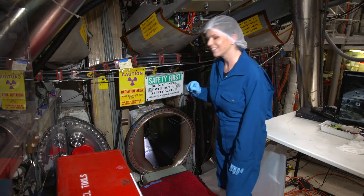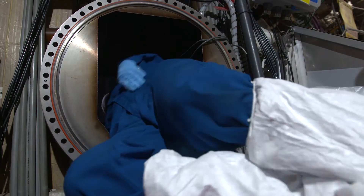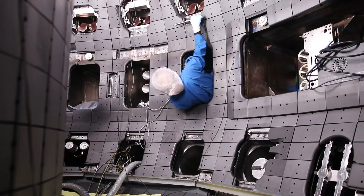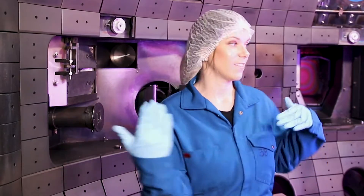So this is the inside of a fusion reactor. The reaction takes place right here inside this donut-shaped vessel. It's amazing to realize how much thought and engineering has gone into every single component of D3D.